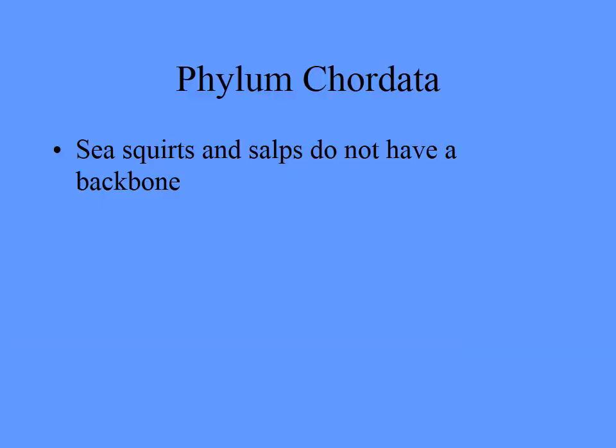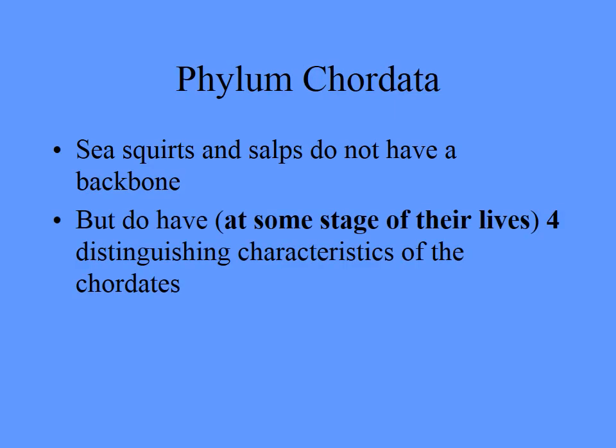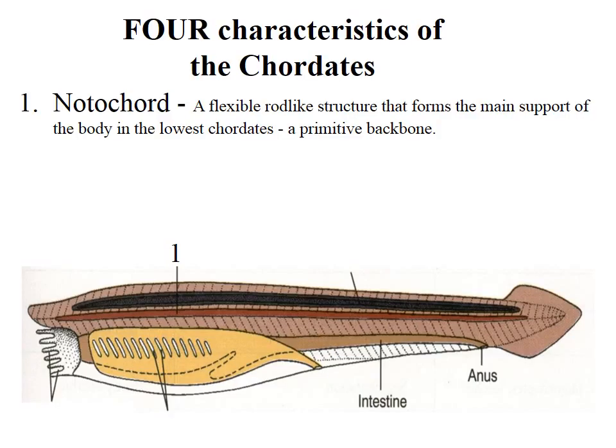Sea squirts and salps don't have a backbone. They are invertebrates, although they are in the phylum Chordata. But at some stage they have the four distinguishing characteristics of the Chordates — ones that all Chordates have, including yourself. You'll need to know all four of these distinguishing characteristics.